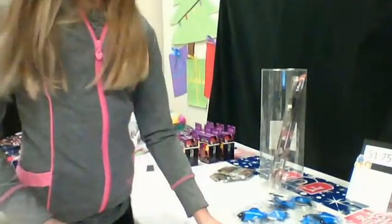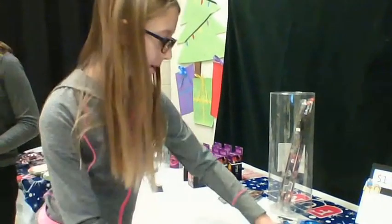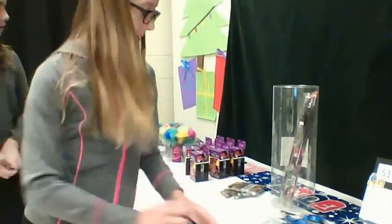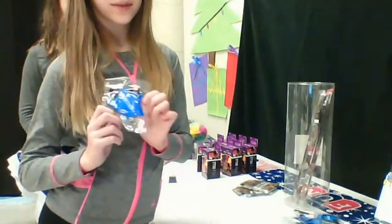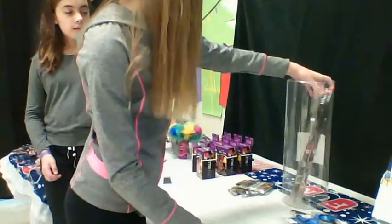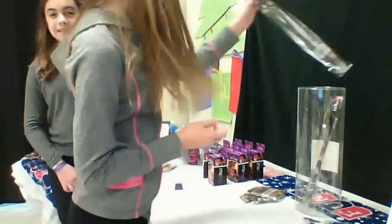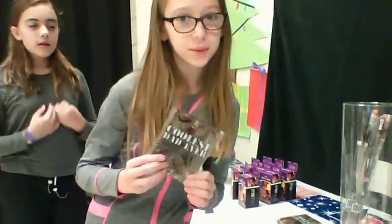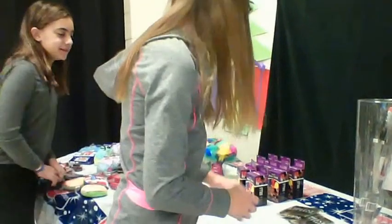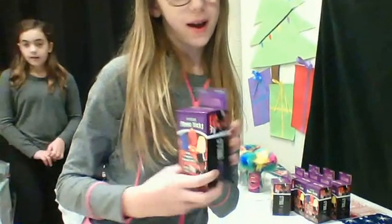For $1.75, you can get this mini pack of tools for your dad and your grandpa. You can also get this cool light for your brother that even says brother. You can get a cool Star Wars pencil. You can get the coolest set ever cooler. You can get a ring, and you can get an amazing magic tricks box.